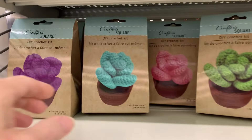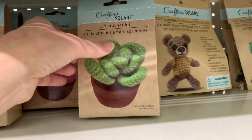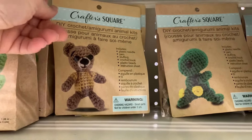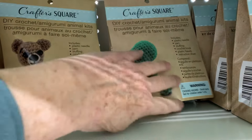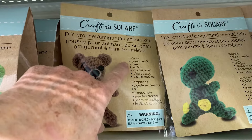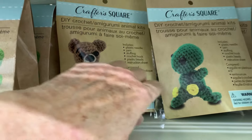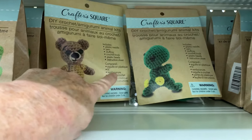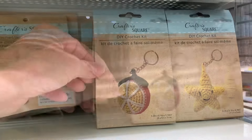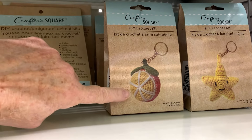New Craft Kits by Crafter Square — these are little crochet kits to crochet a little plant. And these are really cute: a bear and a dinosaur, also crochet. Each comes with a needle, yarn, stuffing, crochet hook, plastic beads, and an instruction sheet. There are also some crochet key rings — a little star and what looks like an orange.